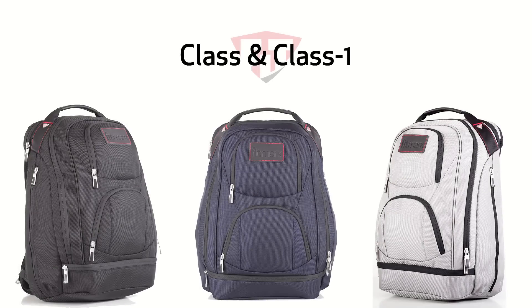Introducing the Class and Class One by Fitmark, made with the highest grade ballistic nylon. It comes in black, pea coat, and platinum.